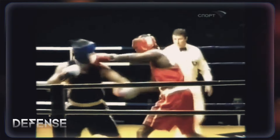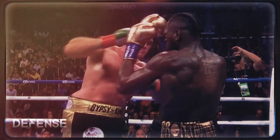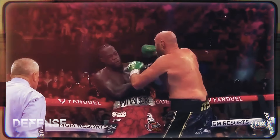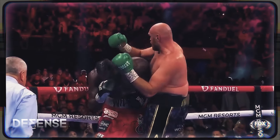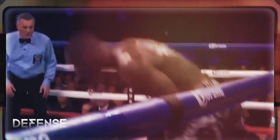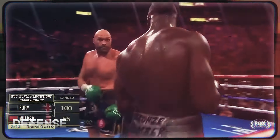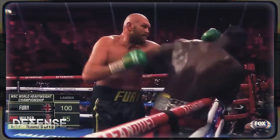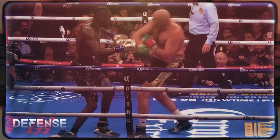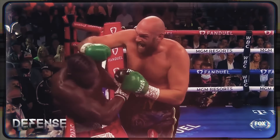Since the beginning of his career, Deontay's defense isn't remarkable, and looking at it today, he doesn't seem much improved. The reason being is that he almost never had to use it — he just knocked out anyone standing in front of him. It's pretty common for Wilder to lower his hands when exchanging blows or when he is put under pressure, which makes hitting hooks on him easy for skilled boxers, as long as they have the necessary reach and sense of distance.